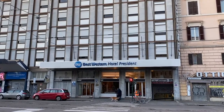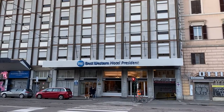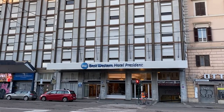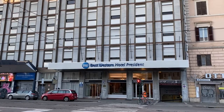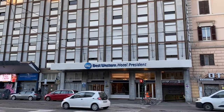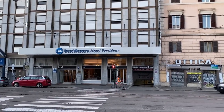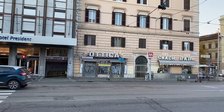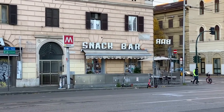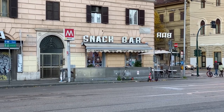Hi everybody, I happen to be in Rome today and I'm spending a week at the Best Western Hotel President. It's not a luxury hotel but it's a nice place, and I've enjoyed my stay so I'm going to do a review of the hotel. I want to talk a little bit about the area — it's not in the center of Rome but it's just two subway stops south of the Roma Termini station, right by the Manzoni subway station.